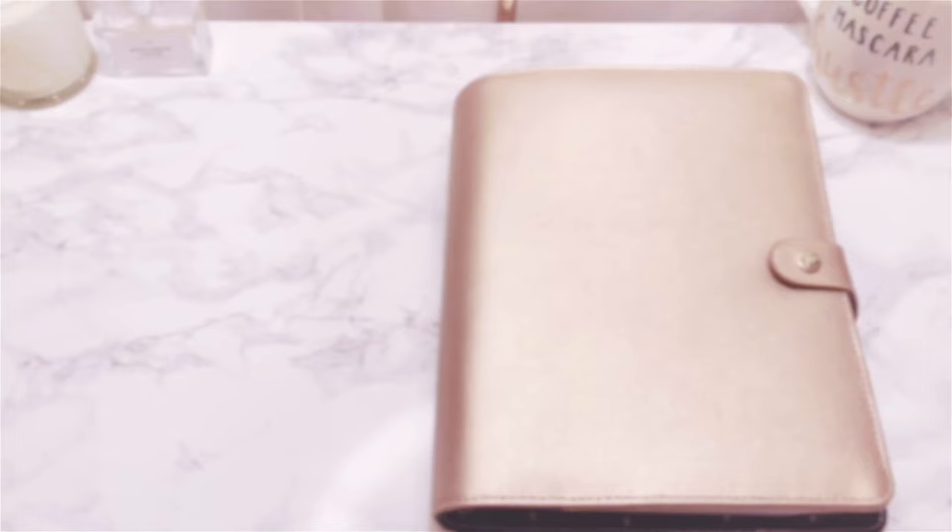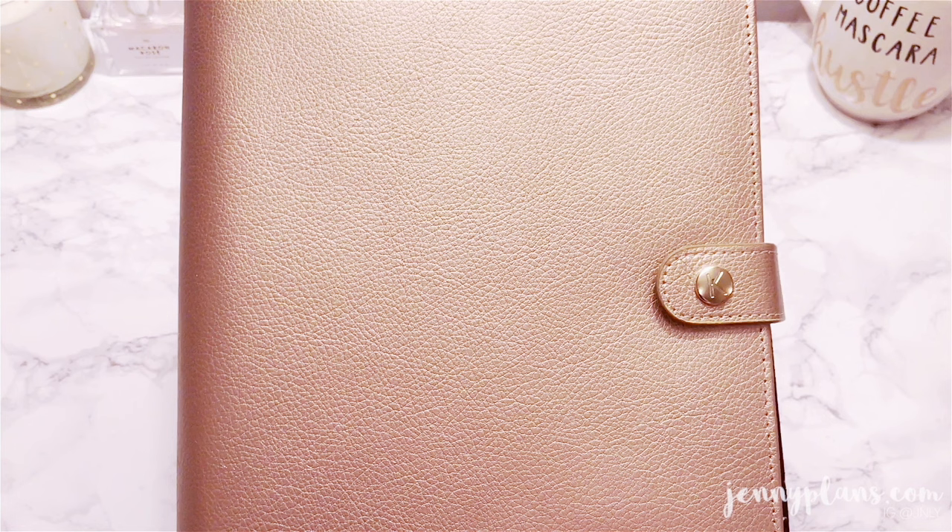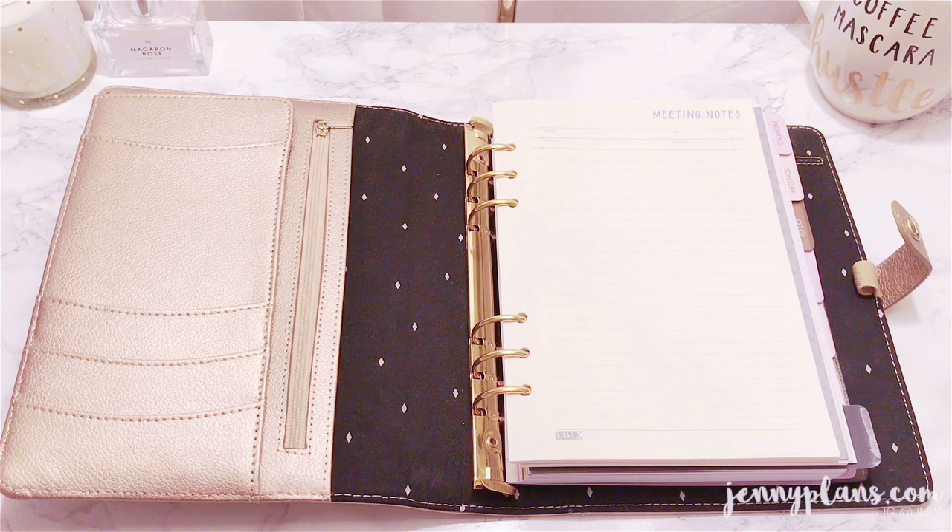This was my first planner I ever purchased in December 2014. This was when I actually started my planner journey and I really miss using this planner. I really need to make inserts for YouTube and blogging, just because those are areas I really want to work on for 2017.